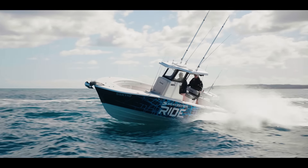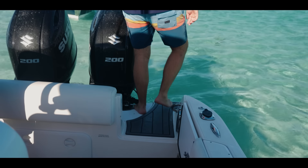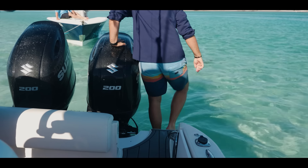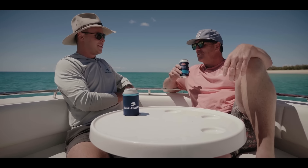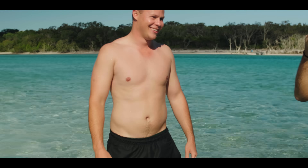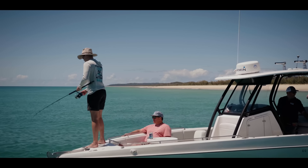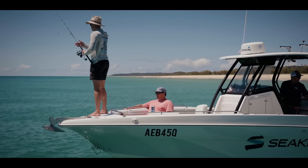Which boat is drier? The Veech. And what about the 788SF — who's this going to suit? Definitely the recreational fisherman that values comfort and stability. It's a really nice boat to go out in the bay.